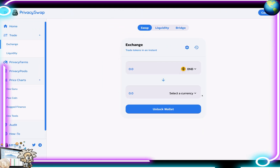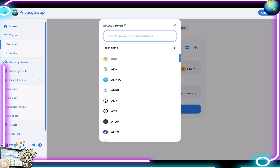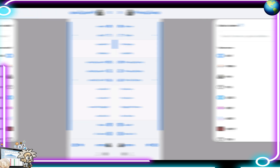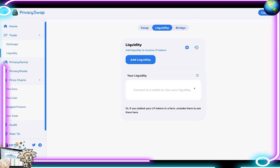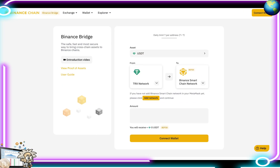This is the exchange page where you can swap your tokens instantly, to and from, very easily. The interface is similar to PancakeSwap and Uniswap. They also have a liquidity page where you can add liquidity, and of course the bridge page which brings you to the Binance Smart Chain bridge.